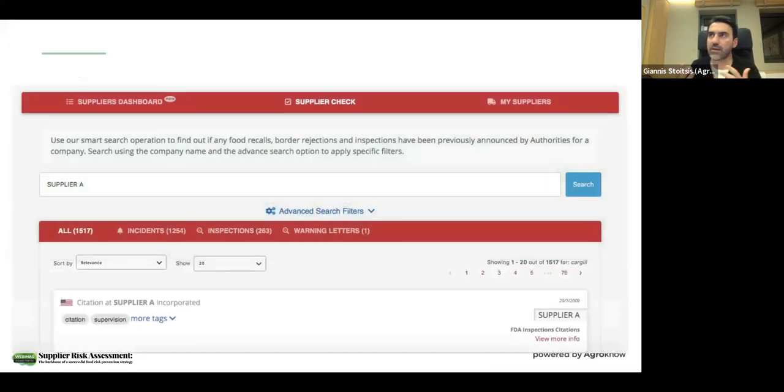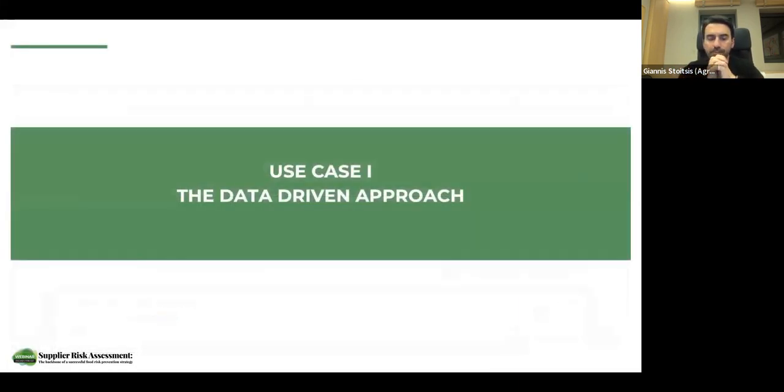This is the current status, and now it's very important to see how AI and data can help to automate these kinds of processes — addressing the challenges of managing different types of information internally, but also information collected from external sources about the risks. We will present use cases for these two scenarios: one on how you can evaluate a new supplier, and the other on how you can identify which suppliers are at high risk because they are affected by an emerging issue in the supply chain.